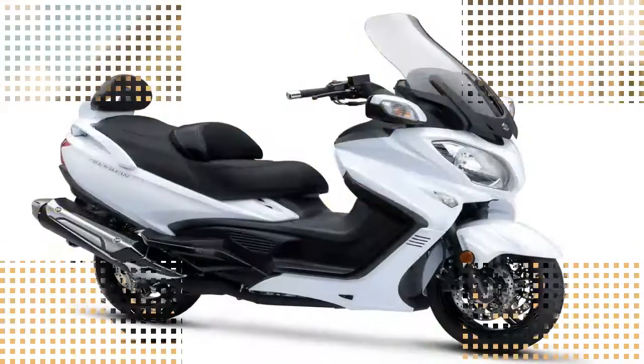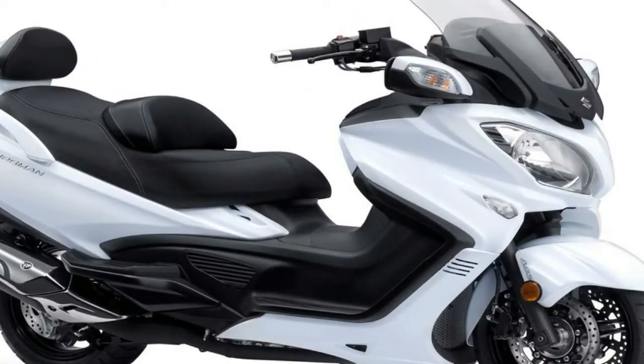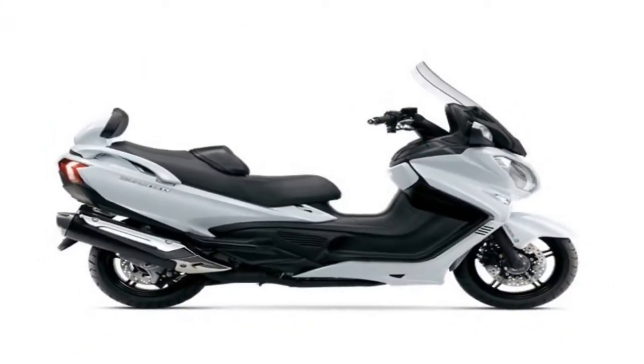Base MSRP on the 2018 Bergman 650 Executive is $11,049. That comes with a 12-month limited warranty, with additional coverage available as an option.